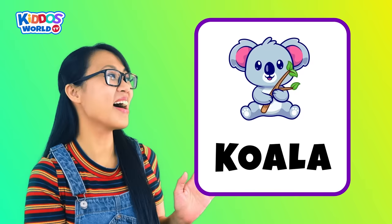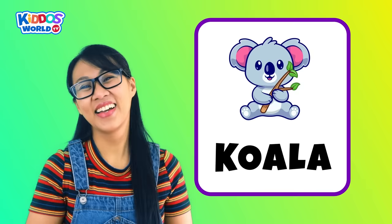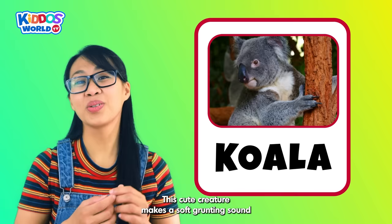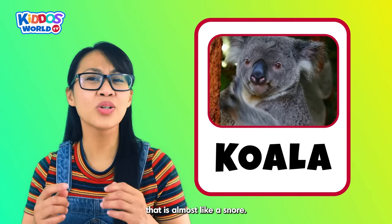Letter K. K is for Koala! A koala is a fluffy animal from Australia that loves to sleep in trees and eat eucalyptus leaves. That is so cool! This cute creature makes a soft grunting sound that is almost like a snore.